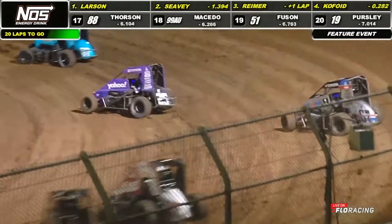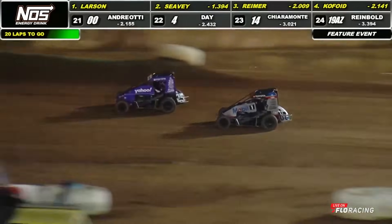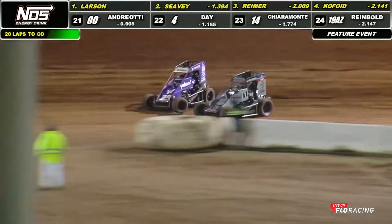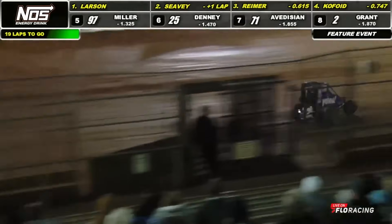Further back behind, Justin Grant muscles his way out around Avedisian. Avedisian down on the inside, slings back across the scoot. Moves back into position for the 71 car. And now sets her sights on Jacob Denny, who lies just ahead at the 25.